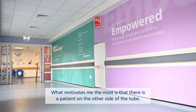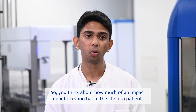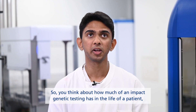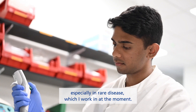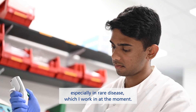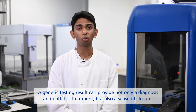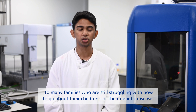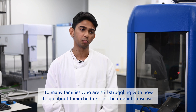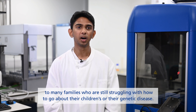What motivates me the most is that there is a patient on the other side of the tube, so you think about how much of an impact genetic testing has in the life of a patient, especially in rare disease which I work in at the moment. A genetic testing result can provide not only a diagnosis and a path for treatment, but also a sense of closure to many families who are still struggling with how to go about with their children or their genetic disease.